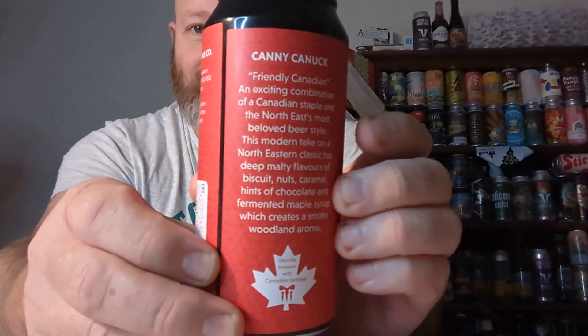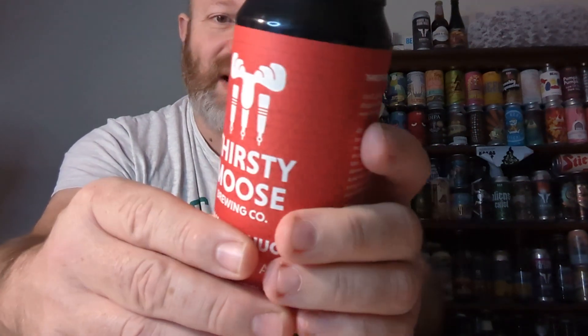Give you a bit of a twist. It says, 'Friendly Canadian - an exciting combination of a Canadian staple and the North Sea's most beloved beer style.' This modern take on a Northeastern classic has deep multi-flake, biscuit, nuts, caramel, hints of chocolate, fermented maple syrup, which creates a smoky woodland aroma. Geordie brewers with Canadian heritage.